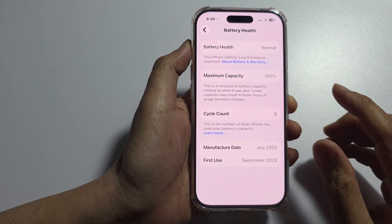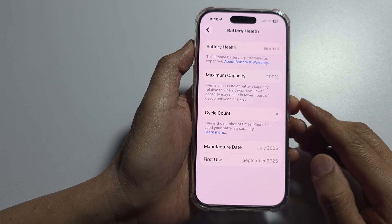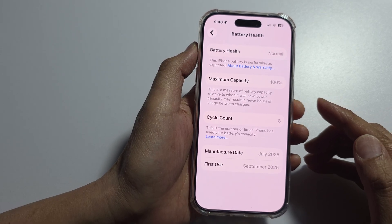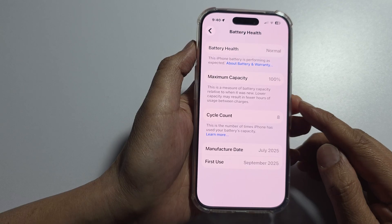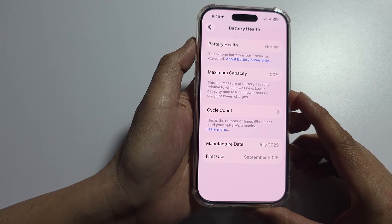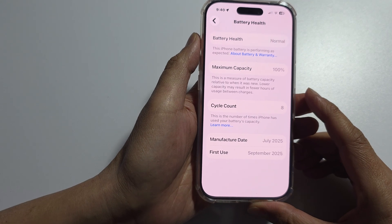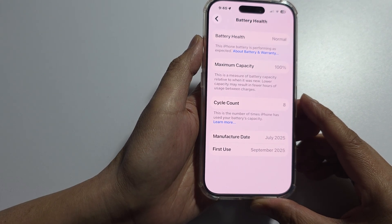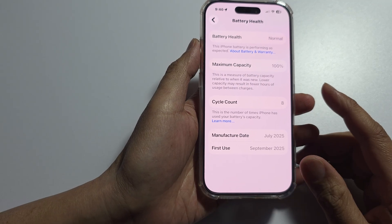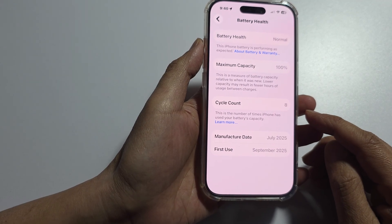The three core reasons you are seeing this message are: first, a third-party battery replacement — the most common cause is having your battery replaced at an independent, unauthorized repair shop; second, the replacement battery might not be a genuine Apple part; and third, if you replace the battery yourself, you won't have the necessary tools to pair it with the logic board.